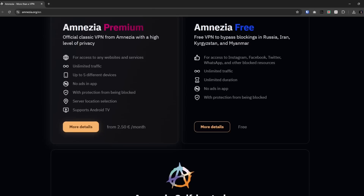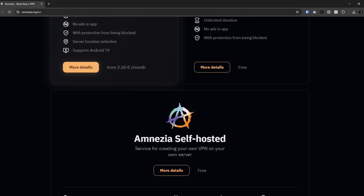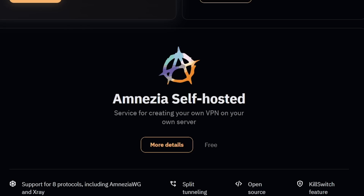Today, we're going to take a look at a VPN that you're in control of — a self-hostable VPN called Amnesia. Now, as a disclaimer, Amnesia is sponsoring this video, but they don't get any say over anything I say, and they don't get to see this video before you do. So everything in this video is my opinion and my experience, and I want to share that with you.